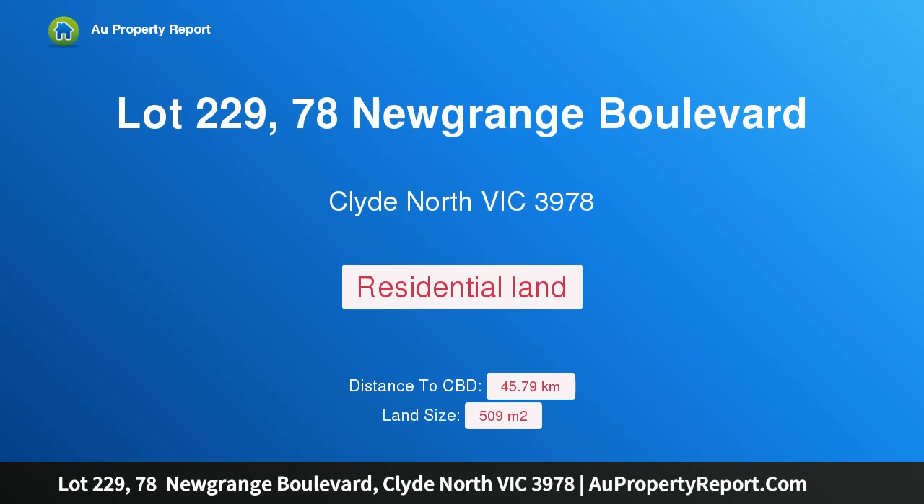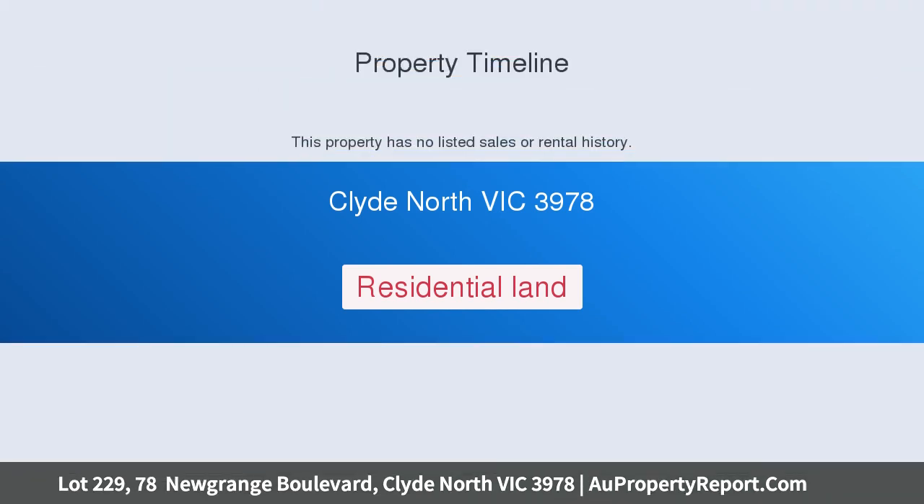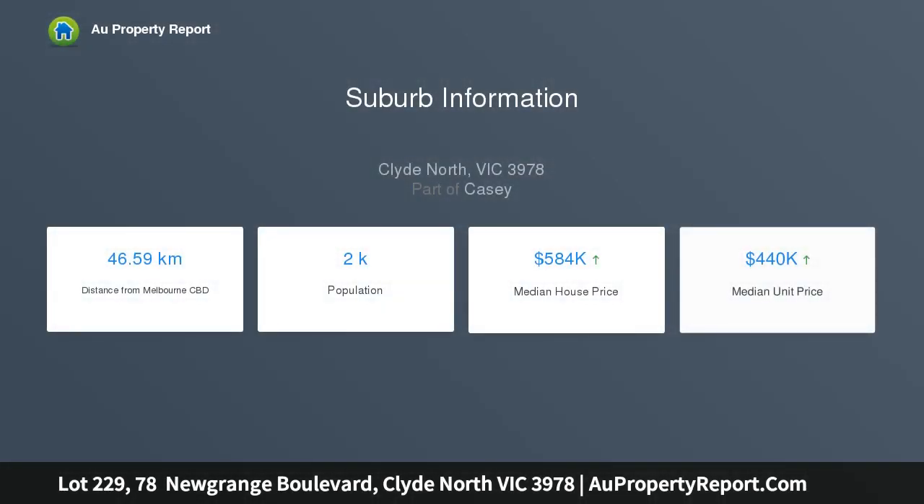Hi, I am glad to introduce Property Lot 229, 78 Newgrange Boulevard, Clyde North Victoria, 3978. Lifestyle and location with limitless possibilities.